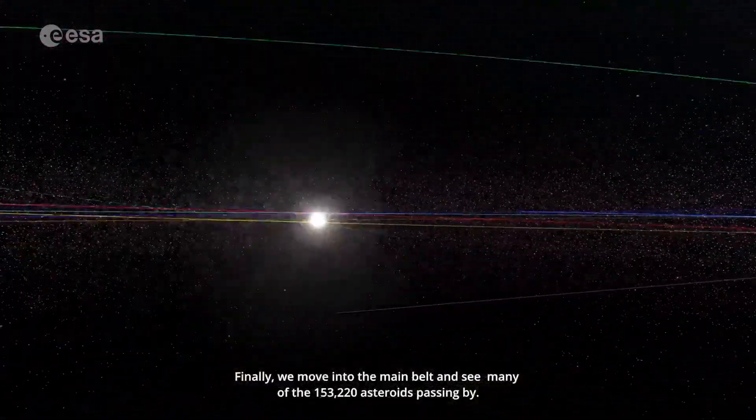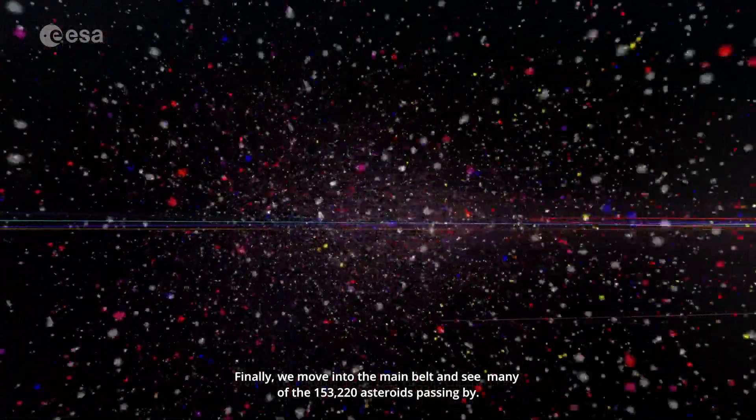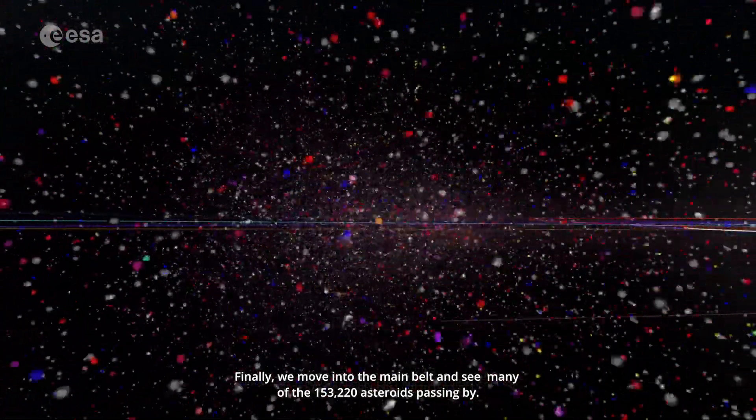Finally, we move into the main belt and see many of the 153,220 asteroids passing by.